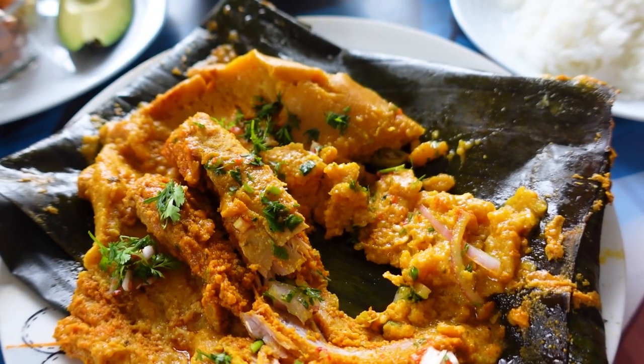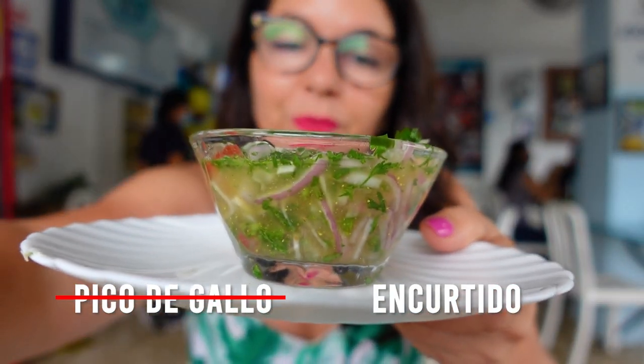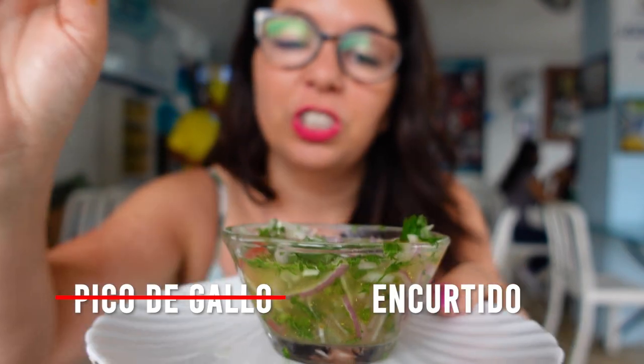Instead of being wrapped in a corn husk, it's actually steamed in a banana leaf. It's served with rice because this is meant to be a filling breakfast, and also some pico de gallo, which has fresh onion, herbs, and tomato.